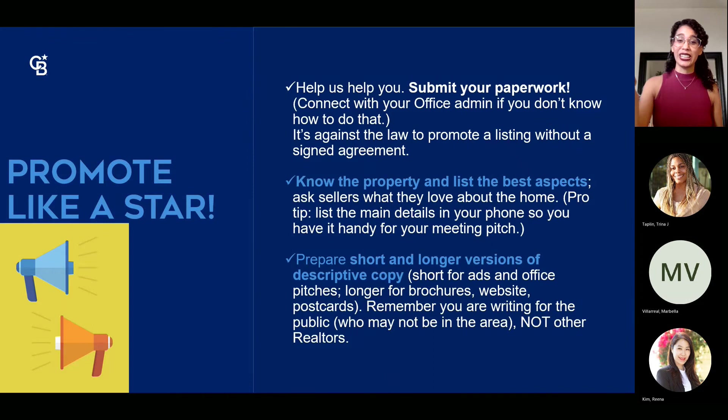You don't have a listing if you don't have a listing agreement signed, and the office doesn't know you have a listing unless you submit your paperwork. Make sure everything is submitted into your Transaction Manager and My Deals. It is against the law to promote a listing that has no approved listing agreement and is not marketed on MLS. Always make sure you're protecting yourself from any legality issues.